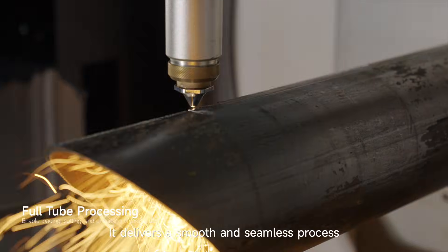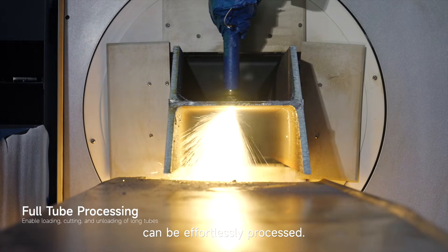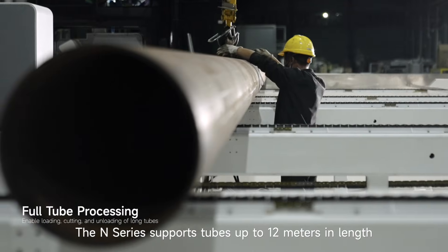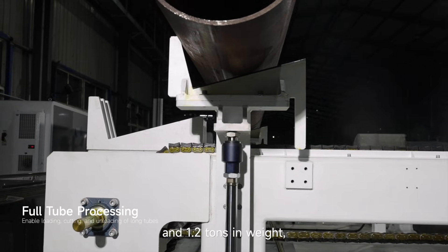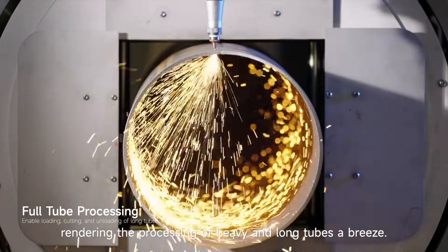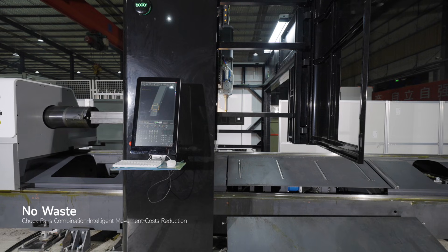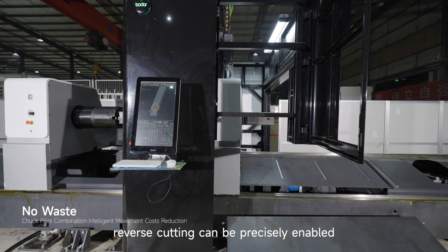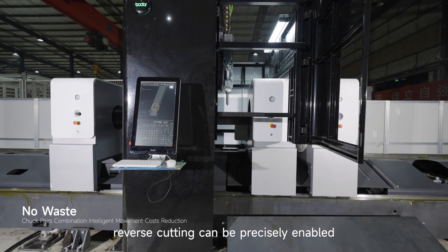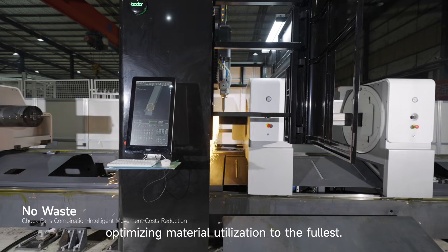It delivers a smooth and seamless process from start to finish, and all types of tubes can be effortlessly processed. The N-Series supports tubes up to 12 meters in length and 1.2 tons in weight, rendering the processing of heavy and long tubes a breeze. When the last segment is too short, reverse cutting can be precisely enabled to achieve zero waste, optimizing material utilization to the fullest.